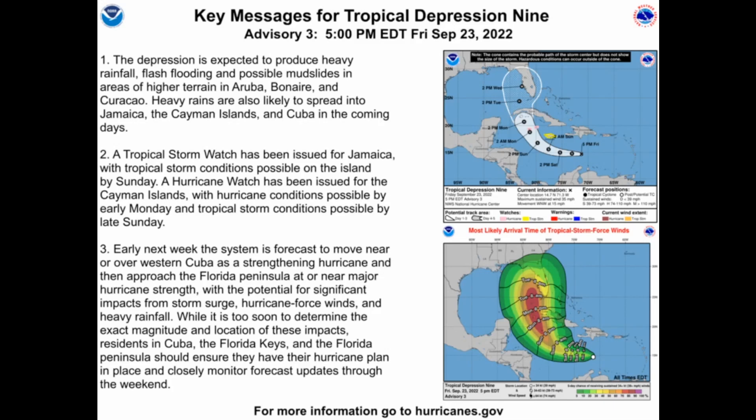A Tropical Storm Watch has been issued for Jamaica, with tropical storm conditions possible on the island by Sunday. A Hurricane Watch has been issued for the Cayman Islands, with hurricane conditions possible by early Monday and tropical storm conditions possible by late Sunday.